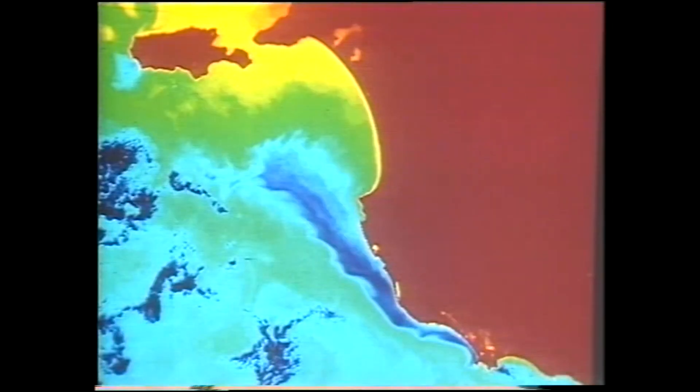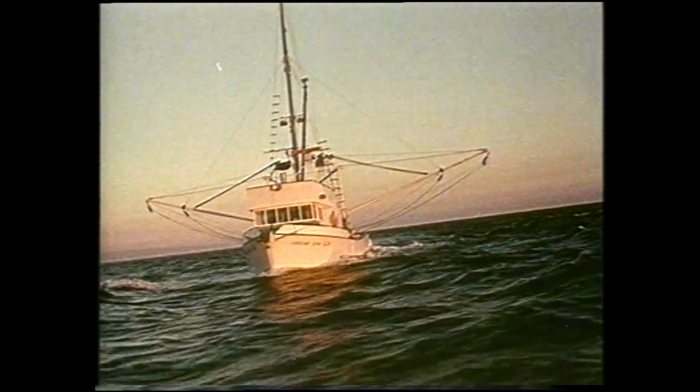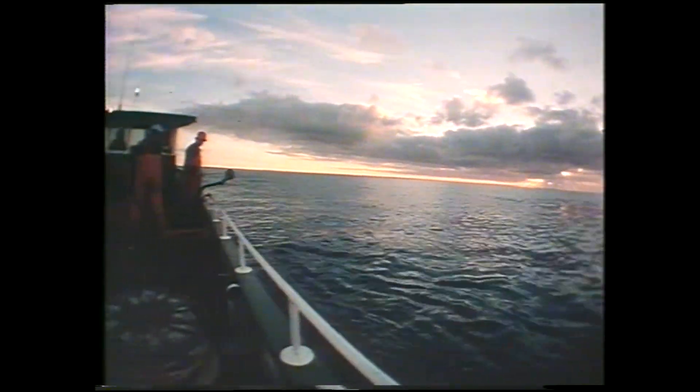Satellite images are also very useful in helping us to understand the oceans. Have a look at this image — all those beautiful swirling colors indicate tiny differences in temperature in the ocean itself. That helps us to understand why certain sea creatures like to live in certain places and helps us understand their breeding habits.